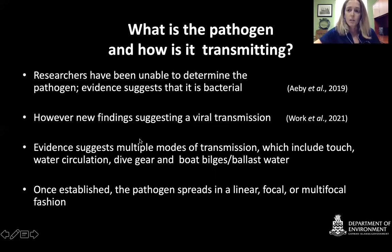This could be either an initial bacterial infection or a secondary bacterial infection alongside the viral infection. Evidence suggests multiple modes of transmission, including direct touch between corals, water circulation — where the disease jumps from one coral to another through the water column even without contact — and dive gear as a possible source, if you dive in an infected site and then move to an uninfected site. Boat bilges and ballast water are also a concern: if you take on water from an infected site, you can spread the pathogen to uninfected locations.